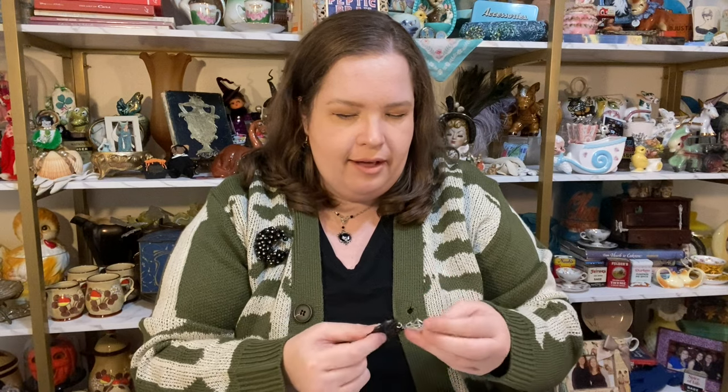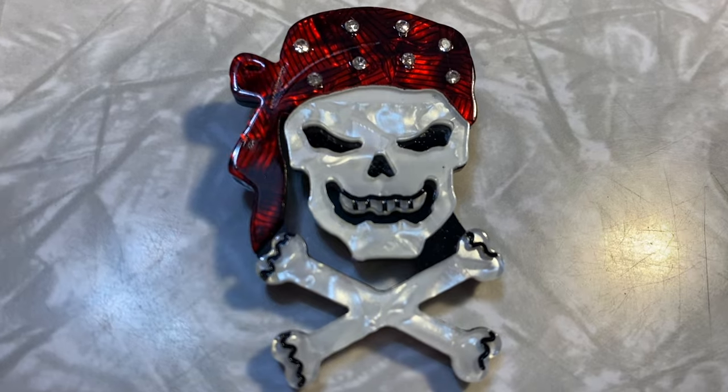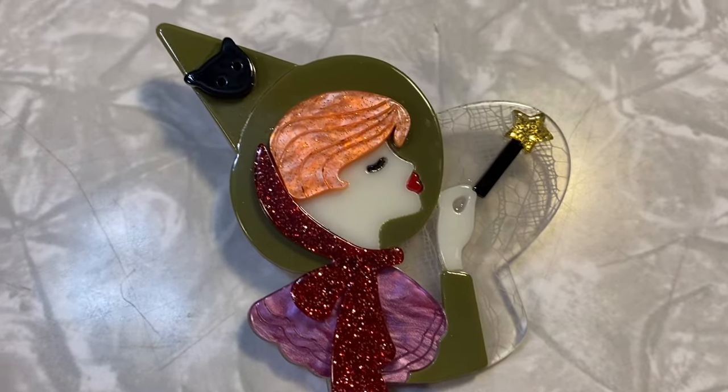Oh this one is a pirate — look at the pirate skull brooch. I love it, and I especially love that the bandana has all those rhinestones. This one's really cool. Oh she's cute — I like her. This is like a witch fairy brooch. So darn cute, I love that.